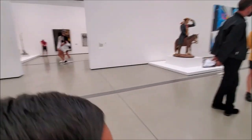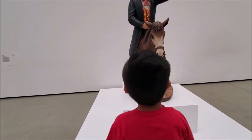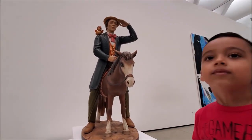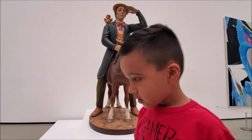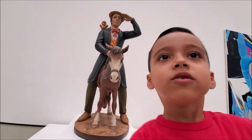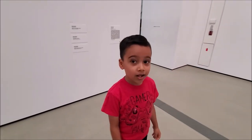Look at the guy with the horse! Whoa, don't touch it. You like this one? Why? Because it's a horse. Talk to me about this art — what do you like about it? It has a bird and a horse. Oh yeah, a little bird, huh? Yeah!